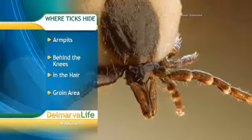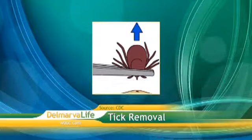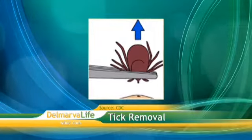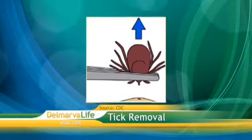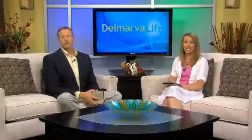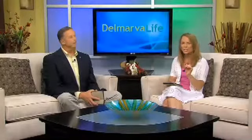If you do find a tick, the CDC recommends using fine-tipped tweezers to grasp the tick at the surface of your skin. Make sure you don't squeeze it — pull the tick straight up and out. Don't twist it for fear of breaking off the mouth and leaving it in your skin. You can also attack ticks before they even have a chance to attach, with something called a tick tube.